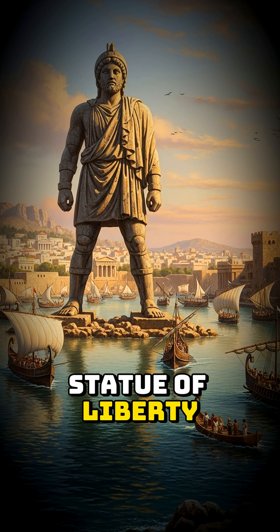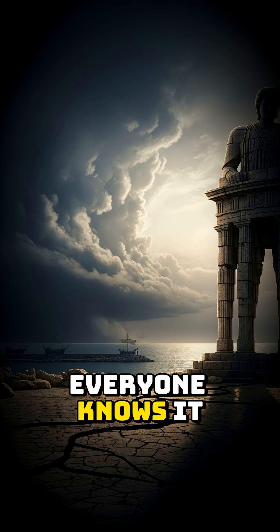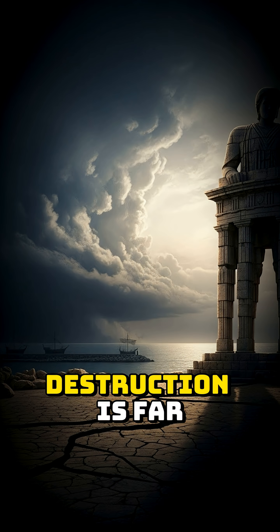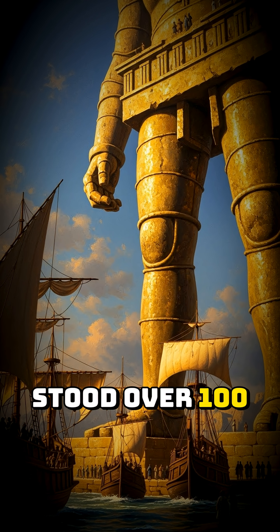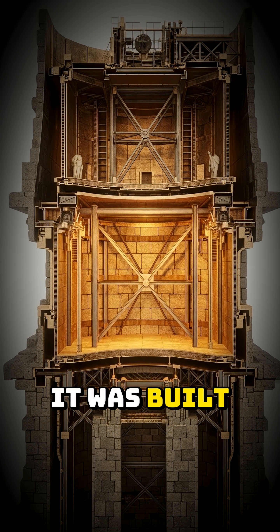It was the Statue of Liberty of the ancient world — the Colossus of Rhodes. Everyone knows it fell in an earthquake, but the full story of its destruction is far more fatal. This bronze giant stood over 100 feet tall, dominating the harbor entrance. It was built using an incredible iron skeleton covered in bronze plates, a masterwork of engineering.